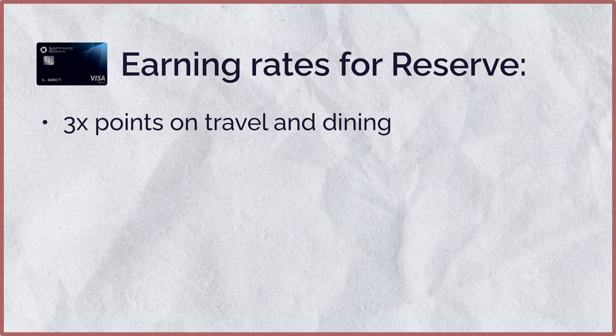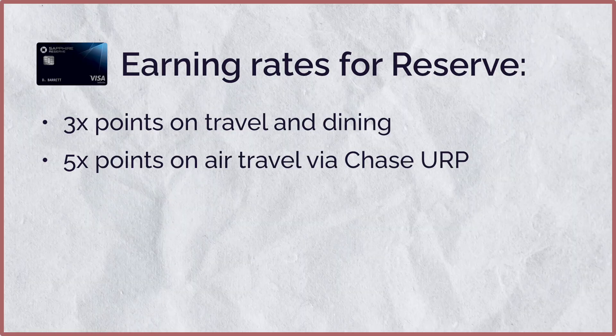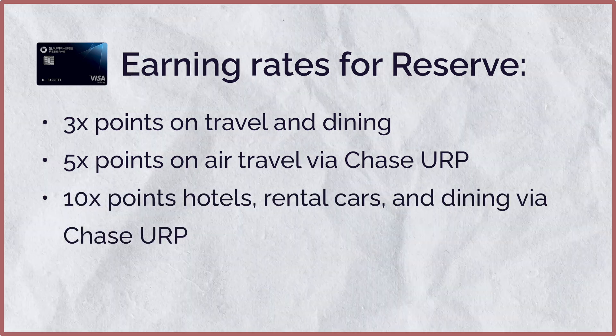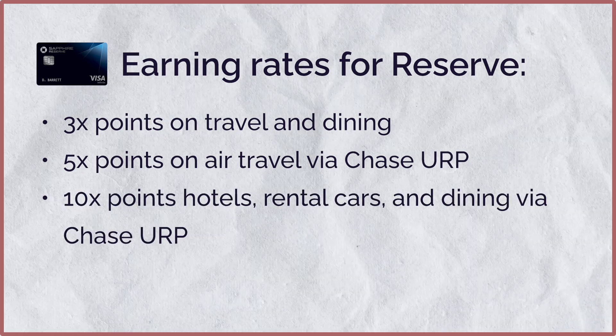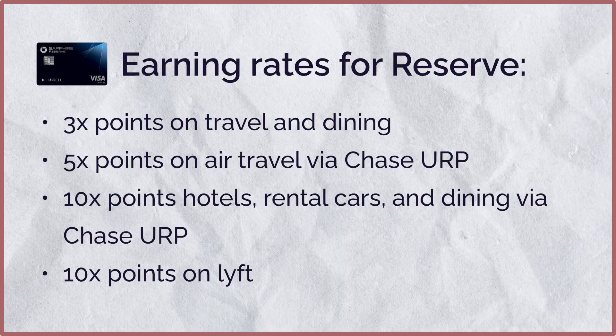Now comparing with the Reserve: you get 3x points on travel and dining when booking outside of the Chase travel portal, 5x points on air travel when you book through Chase's Ultimate Rewards portal, 10x points on hotels, rental cars, and dining when booked through the Chase Ultimate Rewards portal, 10x points with Lyft, and 1x points for everything else.